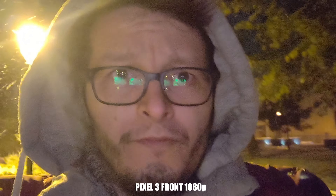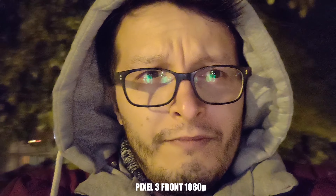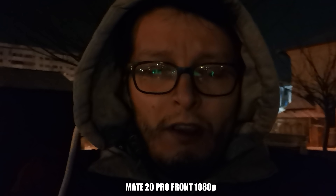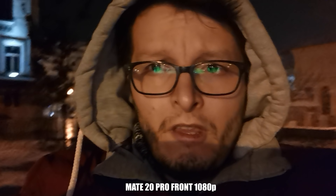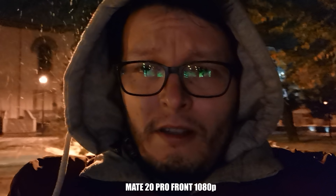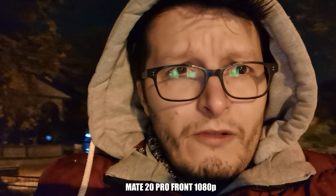They both look okay. As you can see it's snowing outside and my ass has already frozen. This is the front camera test, 1080p video. This is how the stabilization looks — they both look okay — as you can see it's snowing outside and my ass has already frozen.